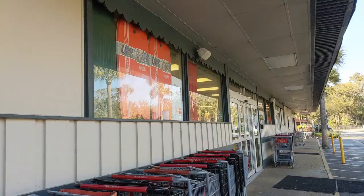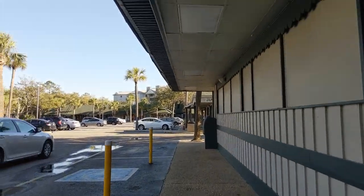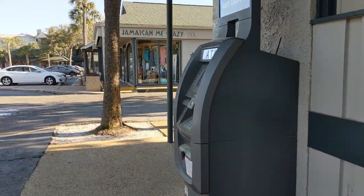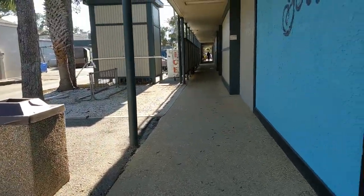This is Coligny Plaza and it just seems like an ordinary place to buy some toys, and there's even groceries at the Piggly Wiggly supermarket. But around the corner, hidden deep within this plaza, is a theater.